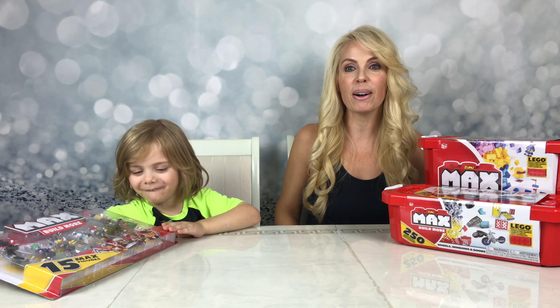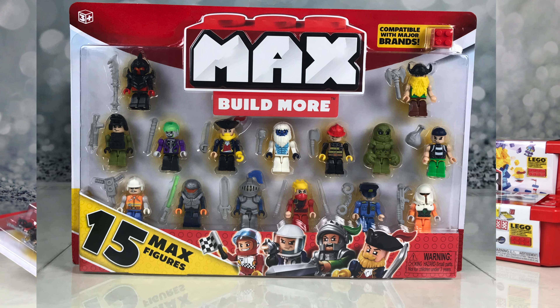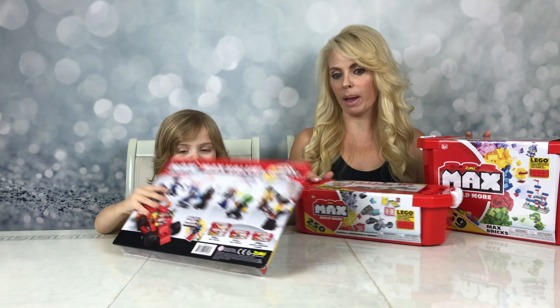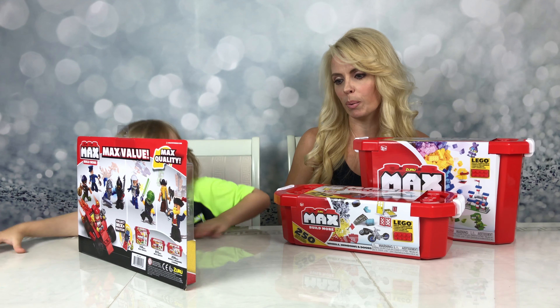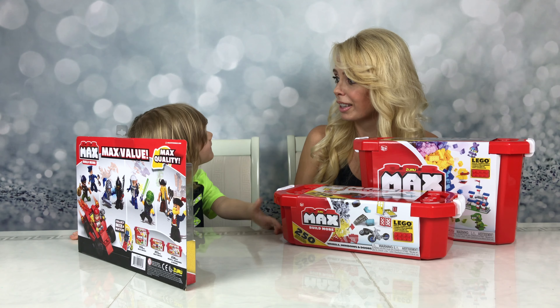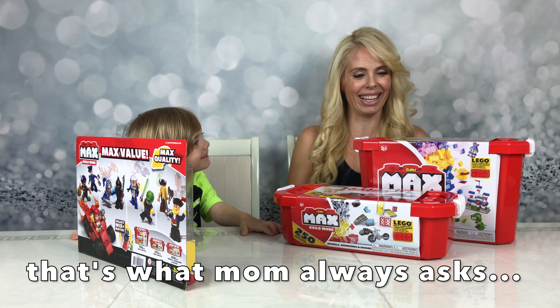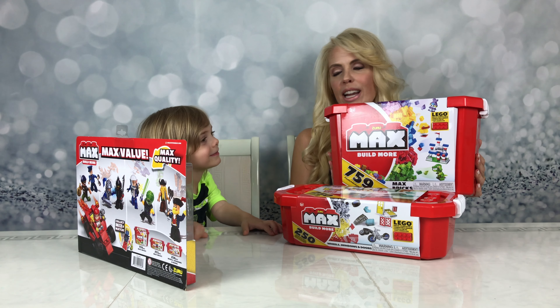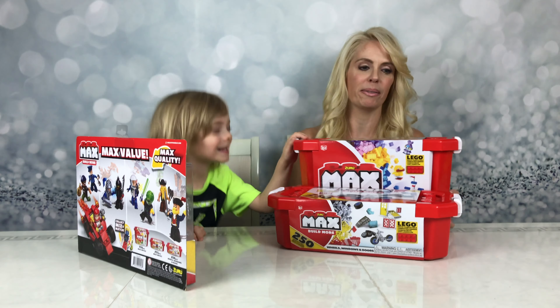And Jace, what do you have? Max people. Jace is holding the 15 piece Max figure set. So I think we have a lot of building to do. What do you say we open these up? I say the Mega 759 Max brick set. Let's do it.